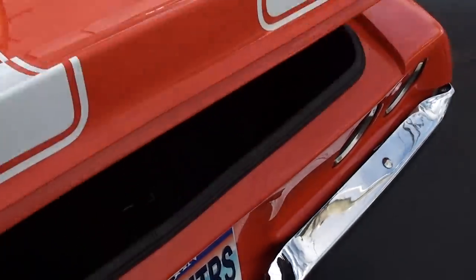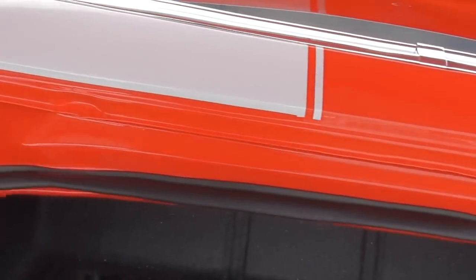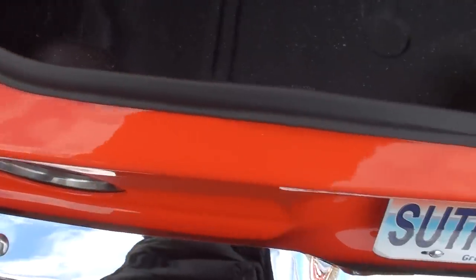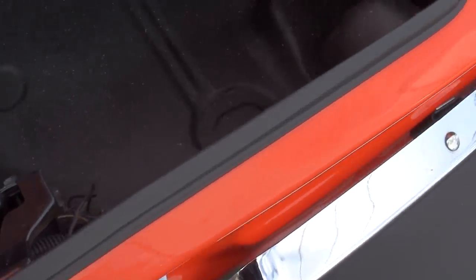It's got dual exhaust — it's got a Flowmaster, what GM called a two-into-one. Dual exhaust. 10-bolt GM rear end with a 3.73 Limited Slip. All speckle-coated in the trunk.